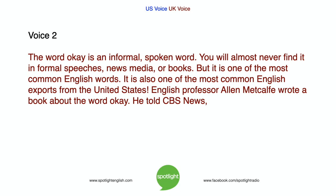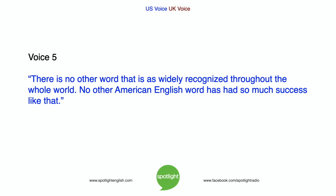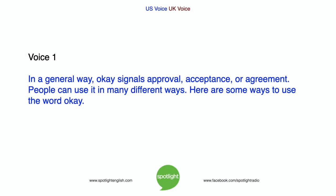The word OK is an informal spoken word. You will almost never find it in formal speeches, news media, or books. But it is one of the most common English words. It is also one of the most common English exports from the United States. English professor Alan Metcalfe wrote a book about the word OK. He told CBS News, there is no other word that is as widely recognized throughout the whole world. No other American English word has had so much success. In a general way, OK signals approval, acceptance, or agreement. People can use it in many different ways.